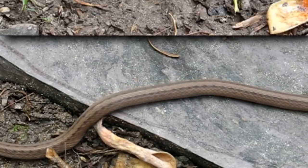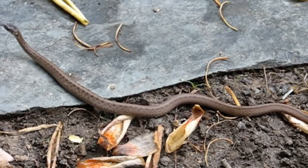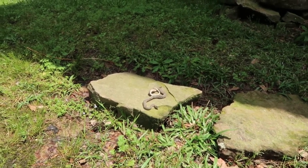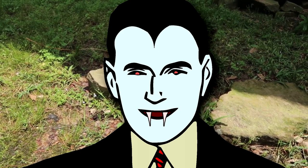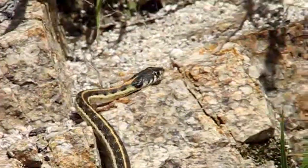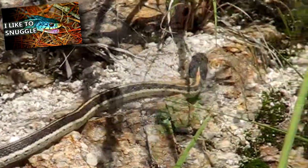They're most active from spring to early winter, at which point they enter hibernacula during the coldest parts of the year. The name for hibernation chambers sounds like a mix between the word hibernation and Dracula, so you'll probably never forget that. While in their dormant state, northern brown snakes may share their hibernacula with other snakes, like garter snakes and green snakes.